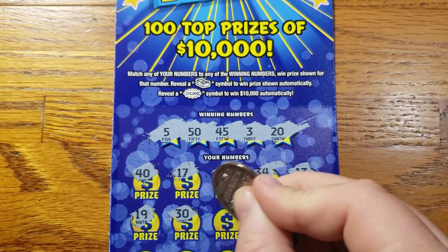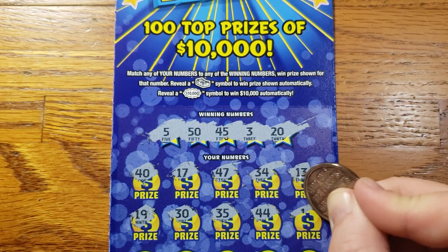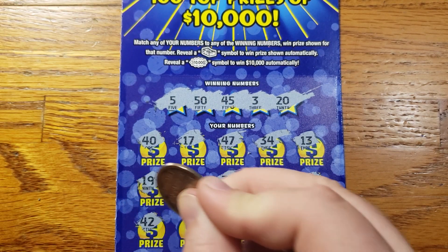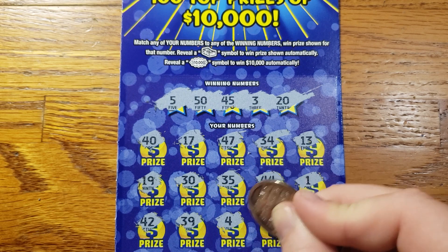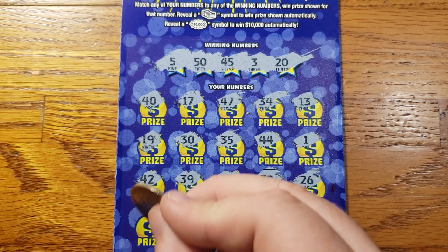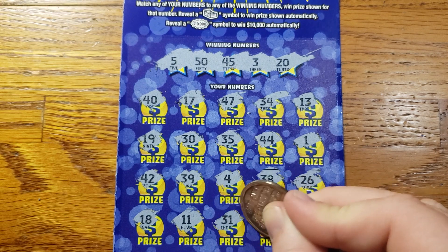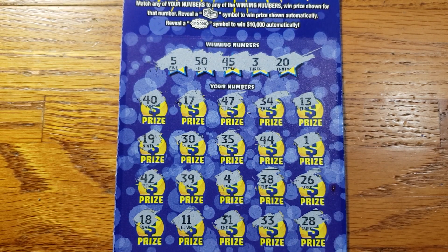19, 30, 35. There's my lucky 44 — not today. 1, 42, 39, 4, 38, 26. Last row here: 18, 11, 31, 33, and 28 in the corner.